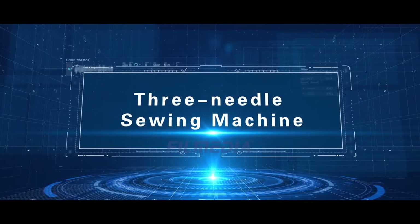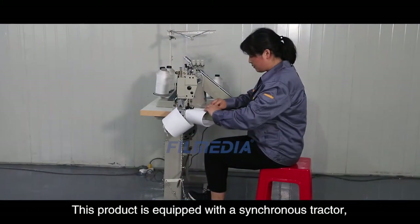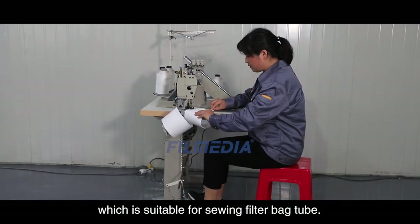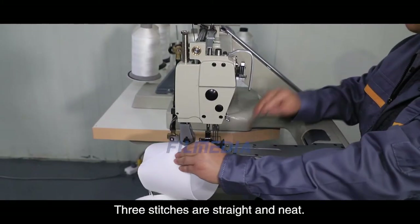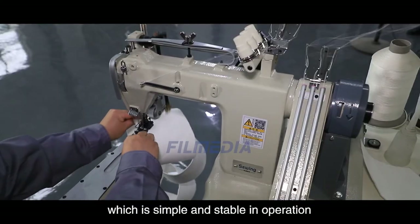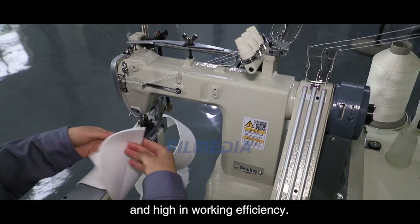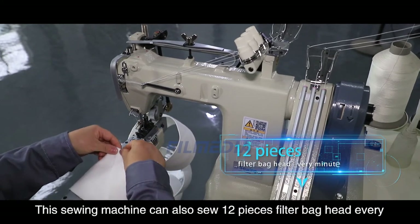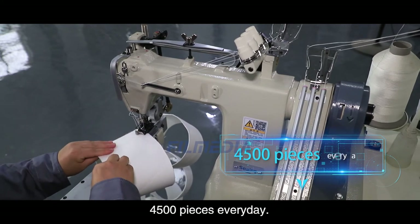Three Needle Sewing Machine. This product is equipped with a synchronous tractor, which is suitable for sewing filter bag tube. Three stitches are straight and neat. This machine adopts a Juki Sewing Head, which is simple and stable in operation and high in working efficiency. This sewing machine can sew 12 pieces of filter bag heads every minute, totaling 4500 pieces every day.